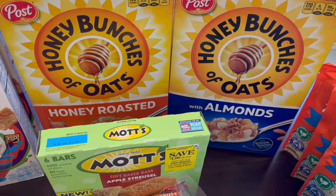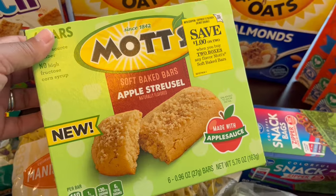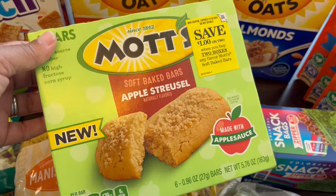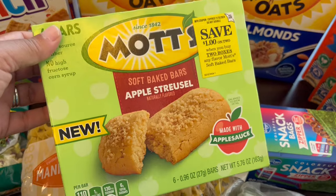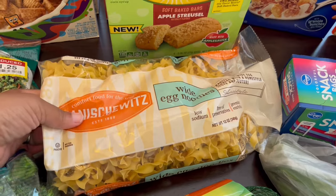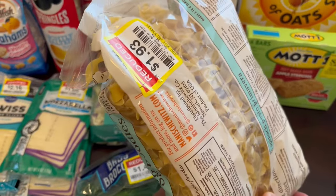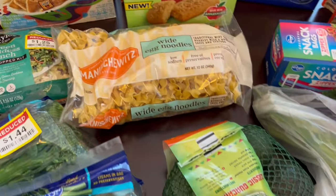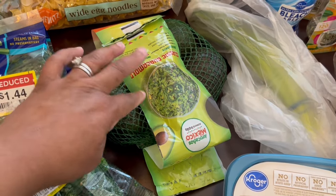My husband Howard really likes Honey Bunches of Oats, and they are on sale for $1.49. The Mott's — these are new bars; they had apple, banana, and some berry flavor as well. This one was part of the five participating items deal, so it was $1.99. I got some egg noodles — I always need egg noodles — and these were on clearance for $1.93; they're originally $4.29. And I got some avocados for my husband, on sale for $2.79.